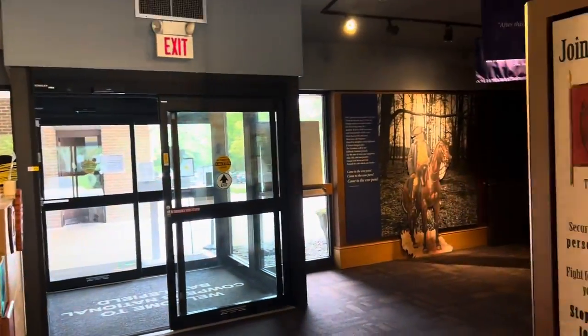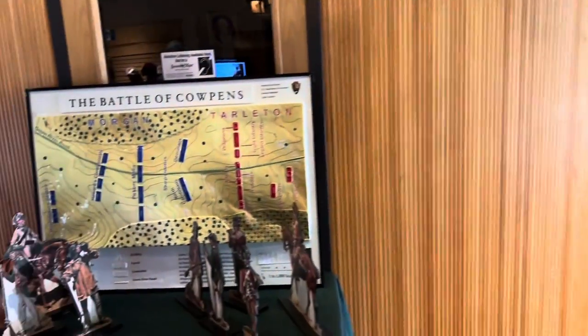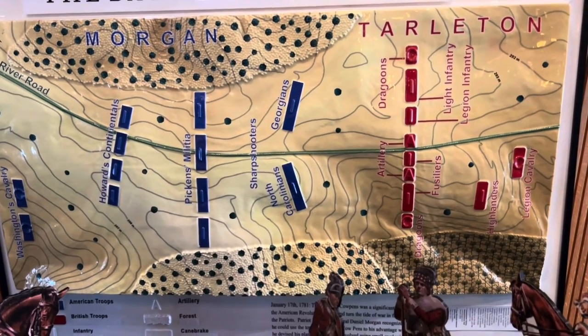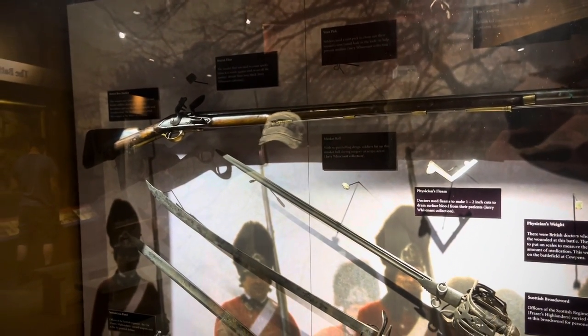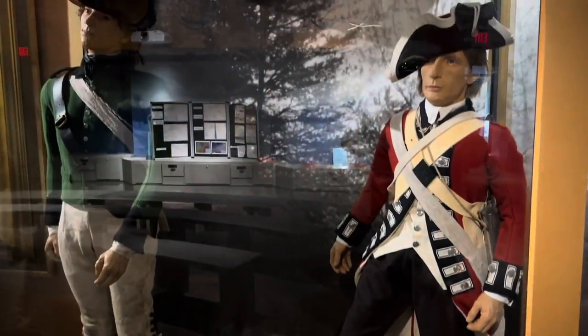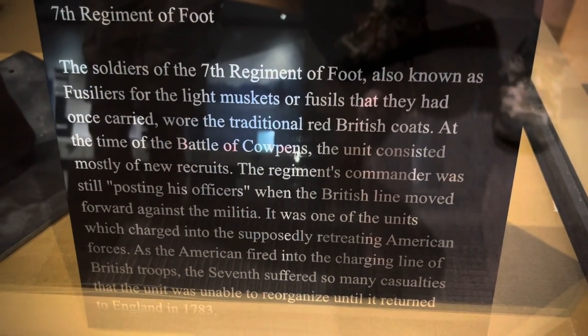Here's the Visitor Center. There's the Order of Battle — we will see that. And we'll go back into the museum now. These are the Scots and the British. The Dragoon uniform here was worn by Tarleton's troops. These are the 71st Scots. There's a little description right here. Fusiliers.